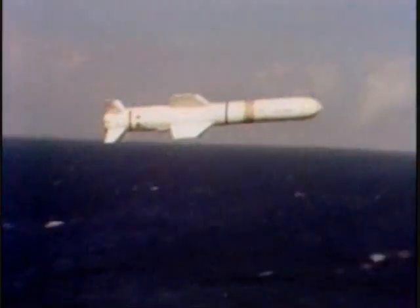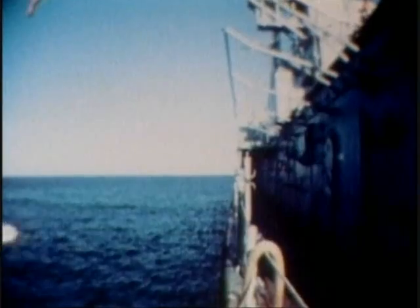For a somewhat closer engagement, but still over the horizon, we have the Harpoon cruise missiles — anti-ship cruise missiles. Those are pretty common throughout the Navy.